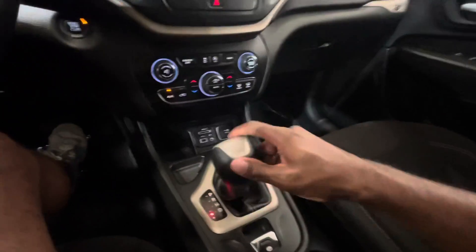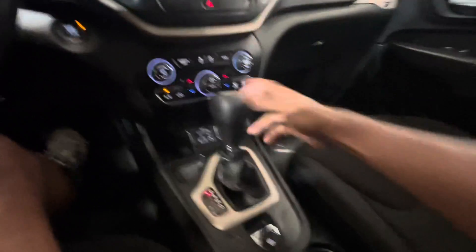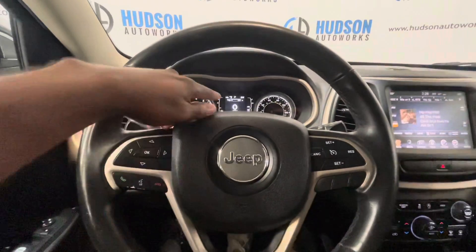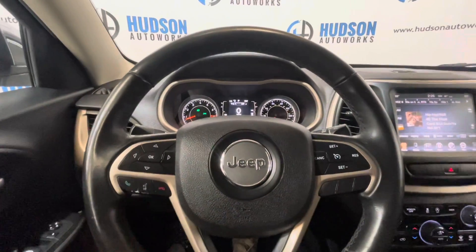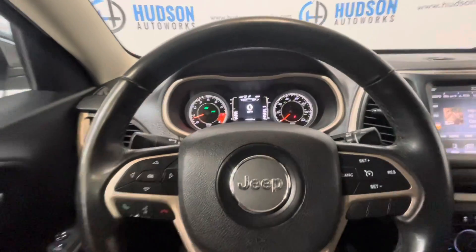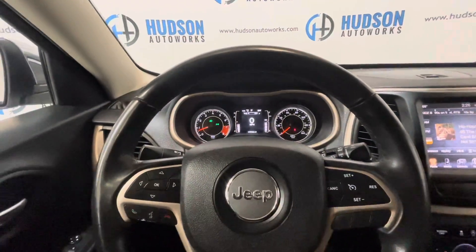You have your shifter with the sport mode, as well as your electronic parking brake down below. On your steering wheel, you do have controls for the multifunction screen off to the left, as well as your Bluetooth phone. Cruise control settings are on the right. There are volume and tuning knobs, traditional of Jeep, on the back of the steering wheel.